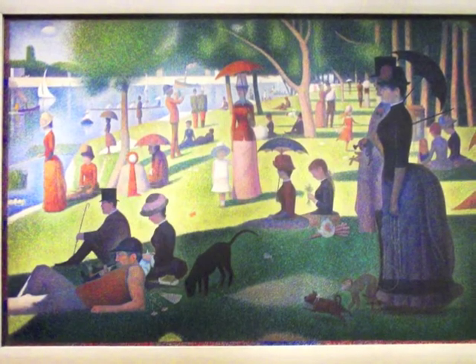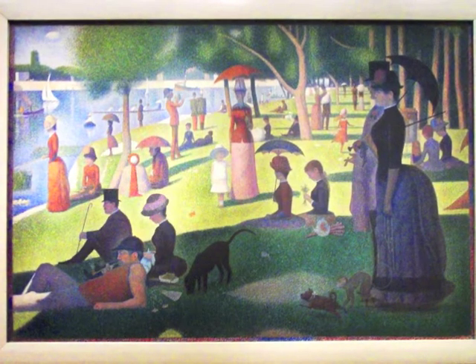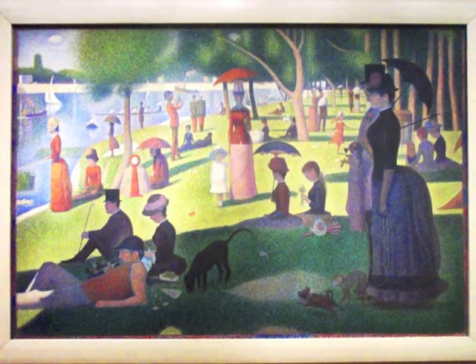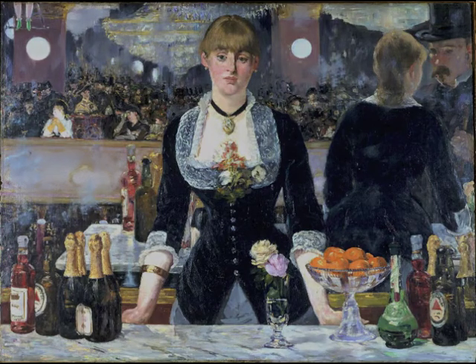In both A Bar at the Folies-Bergère and A Sunday Afternoon, we're able to see how artists are trying to change the way we think about perspective. Another similarity is the use of realism — Seurat strives to create realistic colors and lighting. And with Manet, he is using the mirror to reflect on perspective, allowing us to see from multiple viewpoints and place ourselves into the sight of another.